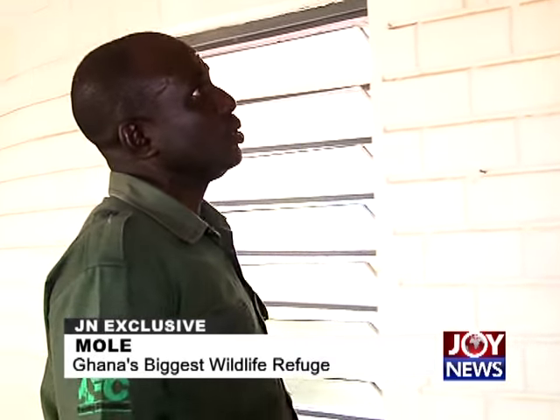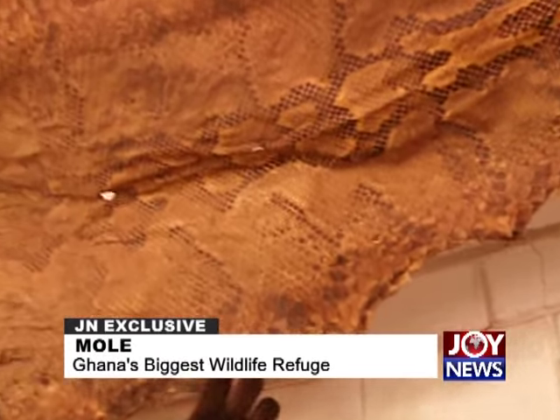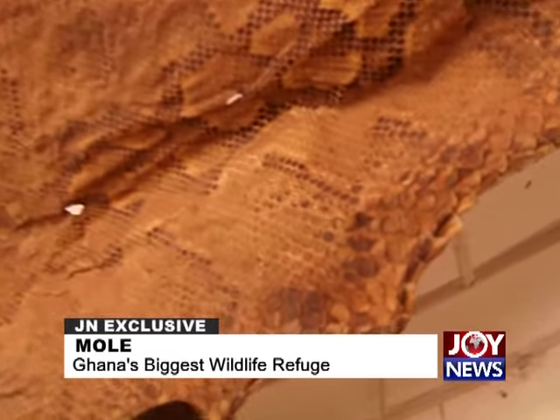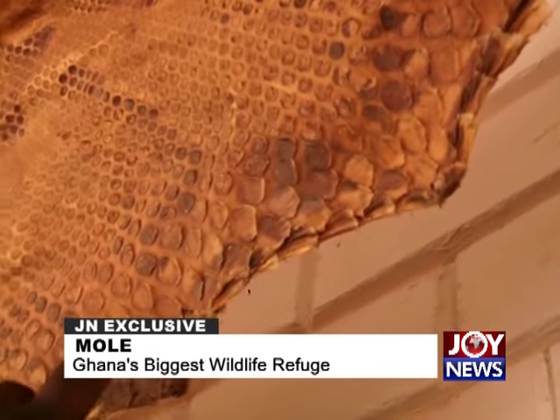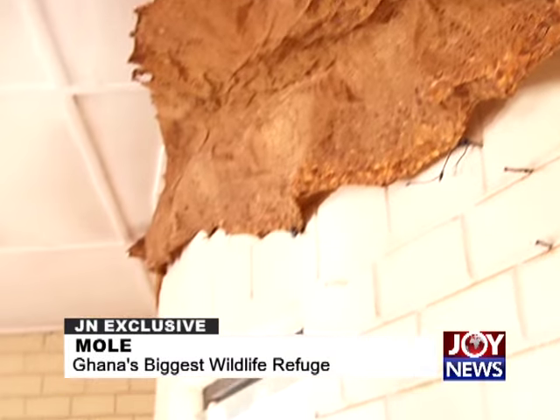Also on display is a real crocodile skin — very hard to the touch. The museum holds a 'globe fish' from the Mole River — very poisonous and capable of killing if even a small piece enters your mouth. In water it looks like an ordinary fish, but it bloats when on shore. Tourists are advised to always wear closed footwear on safaris, given that 33 species of reptiles can be found anywhere within the park.